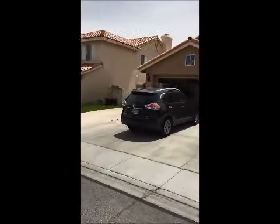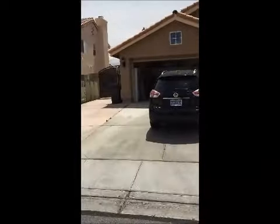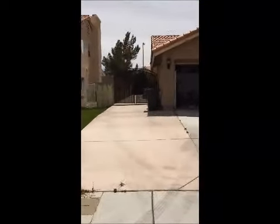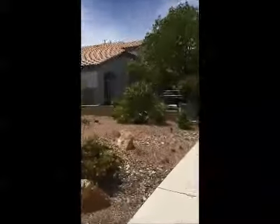This is property 737 Canyon Crest — a three-car garage with RV access, or accessible access on the side. Great landscaping.